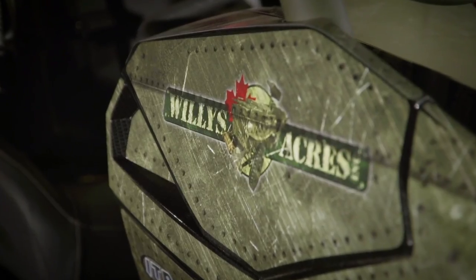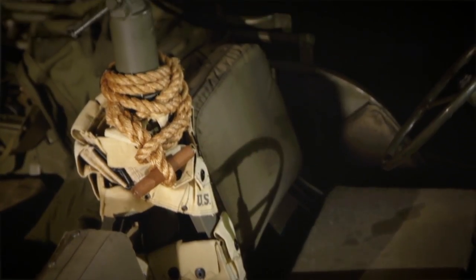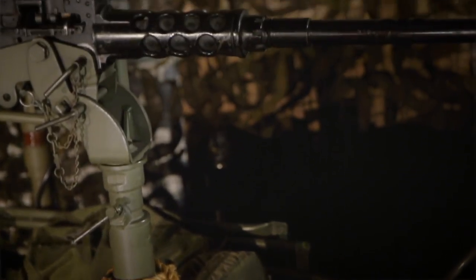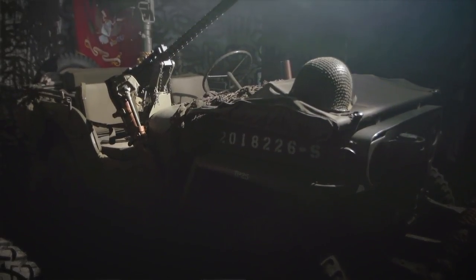Mike at TerraTech knew the perfect person to make this concept a reality. Willy's Acres is one of North America's most respected and sought-after military jeep restoration companies. Marcus does some of the highest quality and most accurate restorations of World War II Willy's Jeeps on the planet. He has the technical ability and, more importantly, understands the concept they're after. After a number of meetings and design iterations, they were ready to start the transformation.